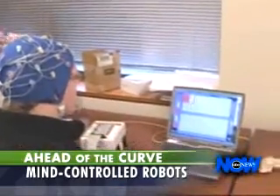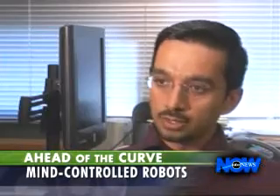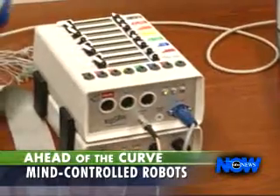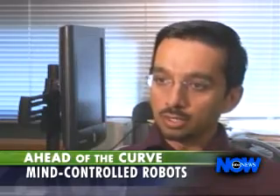This cap reads Josh Stewart's brain signals, turning his thoughts into robot action. To each hole, there's one wire that's attached, and then that wire conducts the electrical signal over to an amplifier, and then that amplifies the signal, and then it conveys that to a computer that then does the rest of the processing.